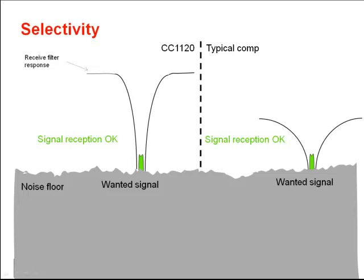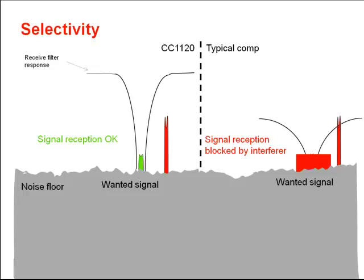On the left-hand side, you see the very high steep receive filter response curve of the CC1120 device. A receive signal shown in green will be at a specific level above the noise floor, which we can see at the bottom as a gray zone. As long as there is no interference, both devices will receive the signal okay. The problem comes when we have an interference signal close to our channel. On the right-hand side, a small signal interference will already disturb the communication and the competitor device will be blocked by this interferer. Due to the highest RF selectivity on the market, the CC1120 will be able to receive the signal in the same situation.